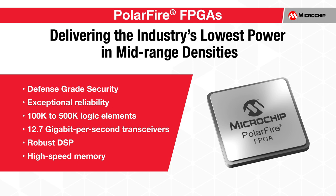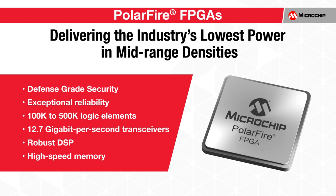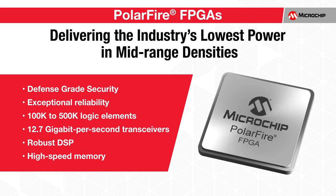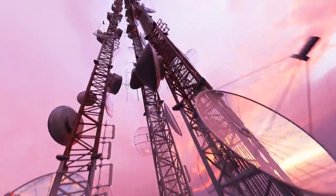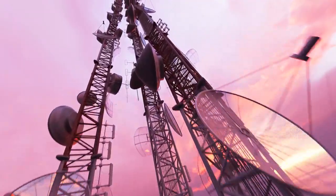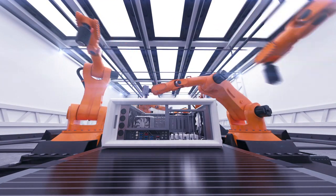PolarFire FPGAs deliver the industry's lowest power in mid-range densities with defense-grade security and exceptional reliability. The product family spans from 100K to 500K logic elements, features 12.7 gigabit per second transceivers, robust DSP, and high-speed memory resources. PolarFire FPGAs are ideal for a wide range of applications within wireline access networks and cellular infrastructure, defense and commercial aviation markets, as well as industrial automation and IoT.